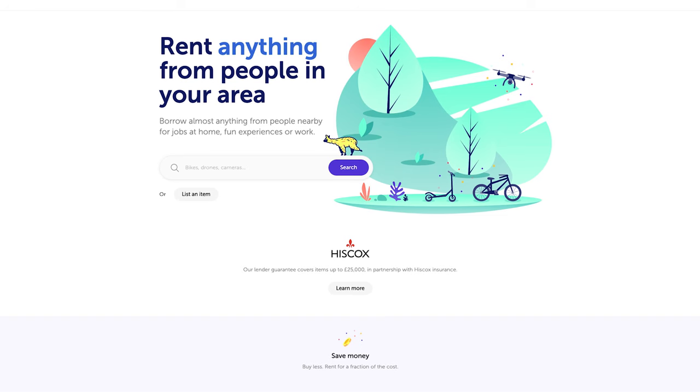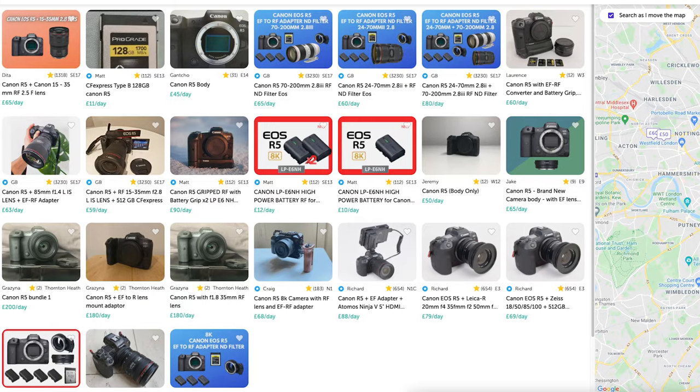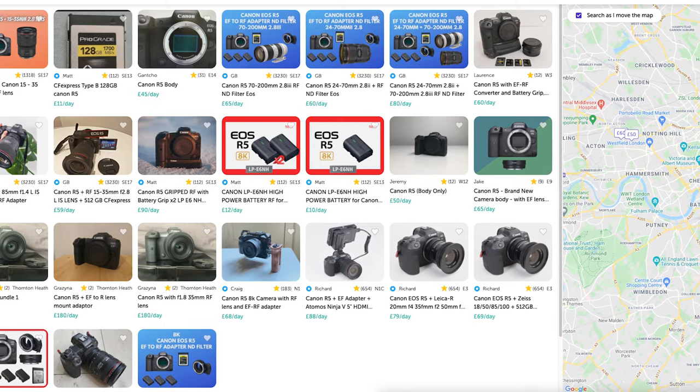Hi guys, welcome to another video. Today we're going to be talking about how to get passive income from your camera gear. We're going to be talking about a website called Fat Llama — possibly definitely the weirdest name for a website I've ever heard. But effectively what Fat Llama is, is you can rent your gear out to people in your area. The way it was described to me is kind of like Airbnb for your gear.